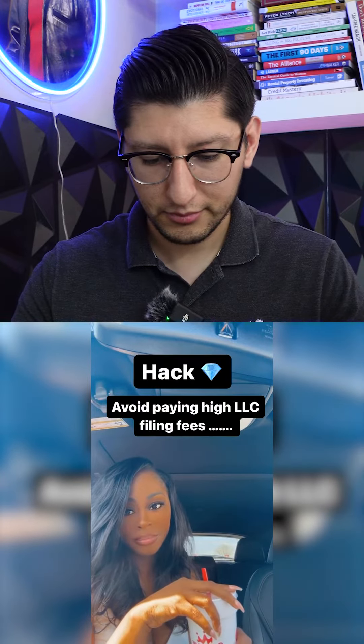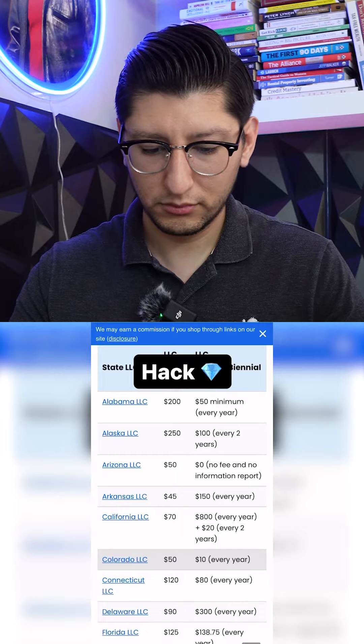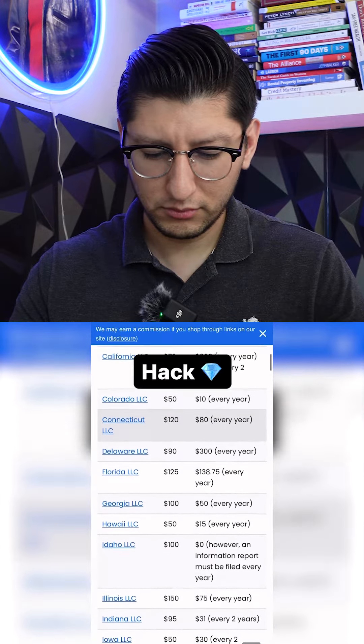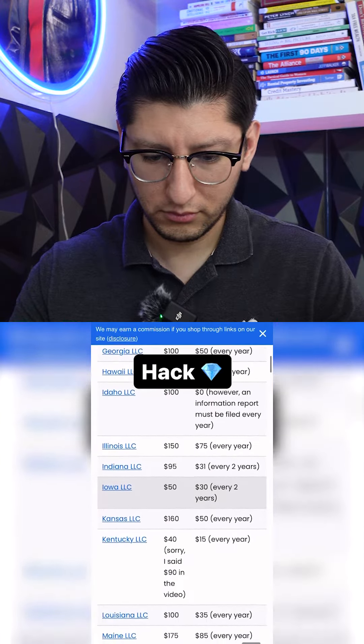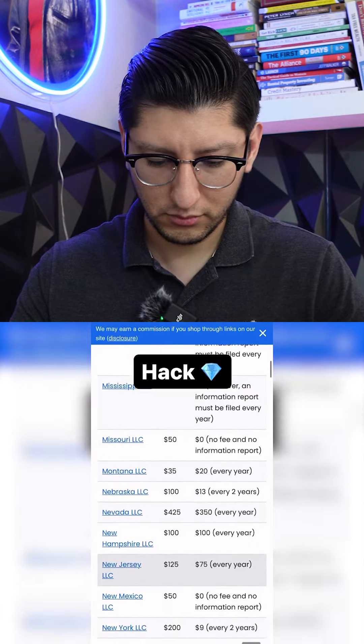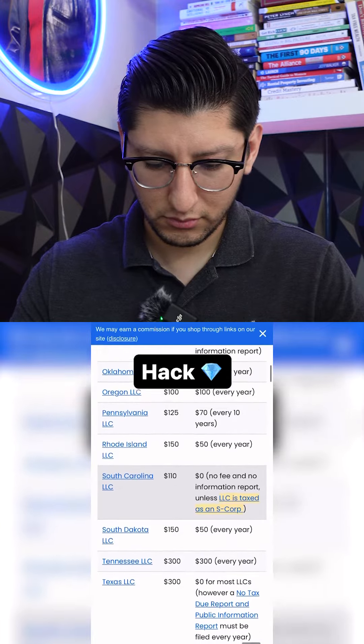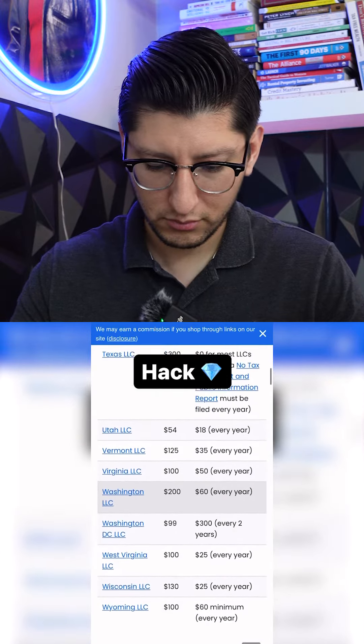You can register and start a business in any state. Here's a list of state filing fees and annual filing fees associated with each state — pick the state that works best for you and your budget and go for it. If you want to learn how to file an LLC for less than a hundred dollars, comment 'ready' below and I'll send you a step-by-step guide.